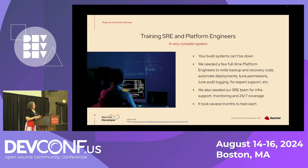Another thing we underestimated was how much help we would need from site reliability engineering and platform engineering to keep this complex system up. Your build systems really can't be down — if you can't build, you can't fix software. We ended up needing a few full-time platform engineers to write backup and recovery code, automate the deployments with Terraform, tune the permissions, tune audit logging, do all that performance tuning, and provide expert support anytime somebody needed a cluster admin. We also needed our SRE team for infrastructure-level support, monitoring, and 24/7 coverage. It took several months to train each of those teams. My rule of thumb: if you have Kubernetes clusters, you probably need a platform engineer.